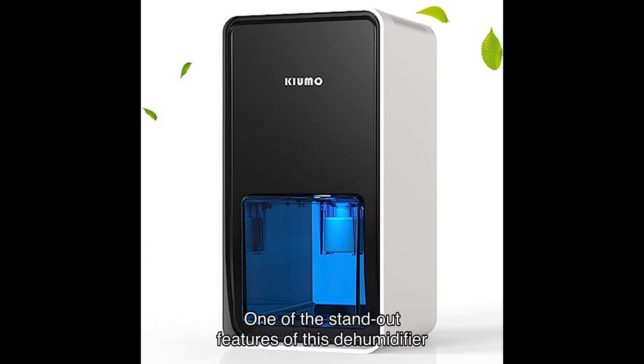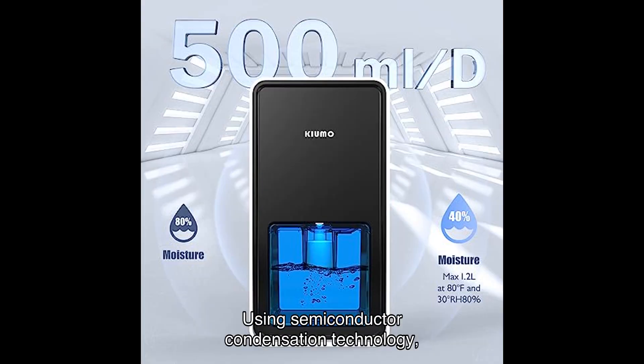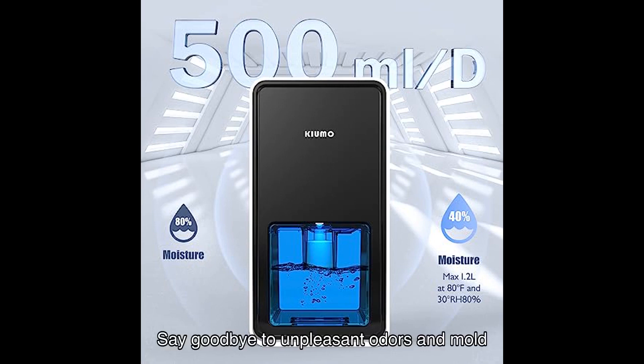One of the standout features of this dehumidifier is its high-effective dehumidification technology. Using semiconductor condensation technology, it effectively keeps the humidity below a target percentage, providing a comfortable and healthy environment in your home. Say goodbye to unpleasant odors and mold caused by excess humidity.